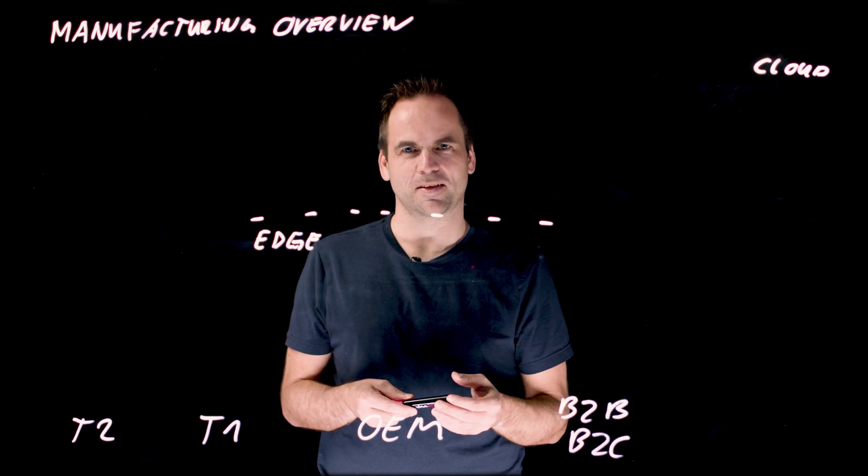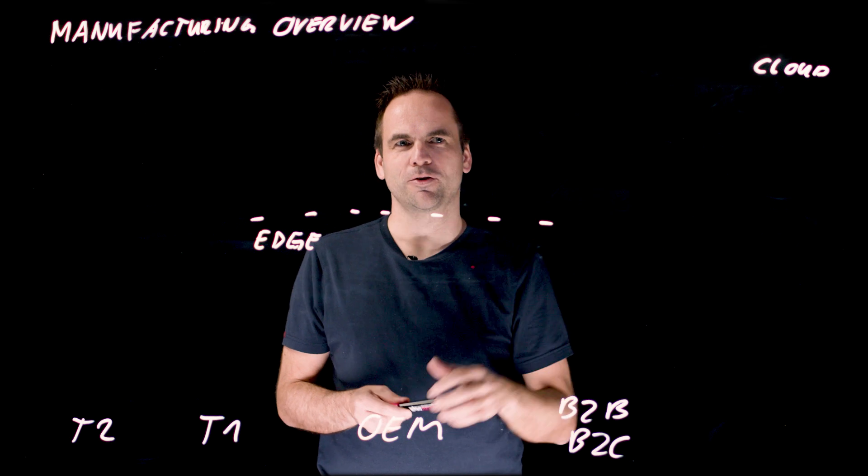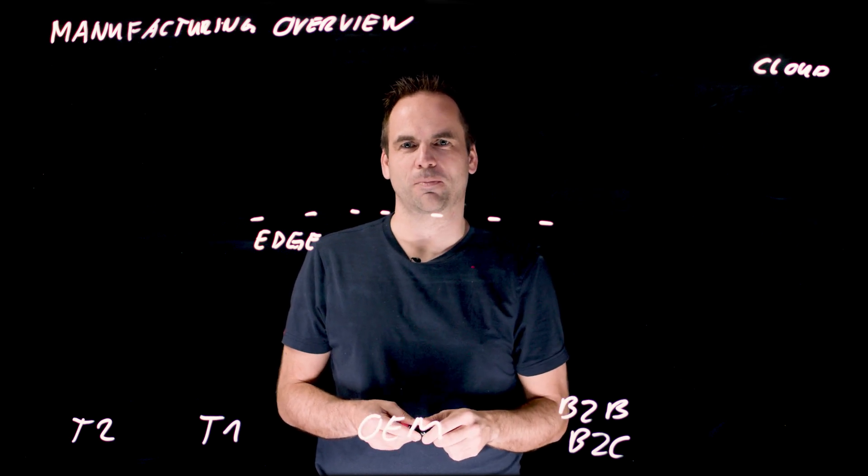Let's start with the basics. We have the edge where your factories are as an OEM, and then we have the cloud where your innovative applications are deployed. You could also go to your data center, but we are imagining that, like most of our customers, you're going to the cloud with most of your innovation.